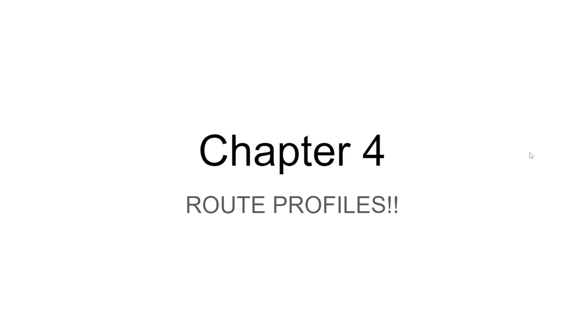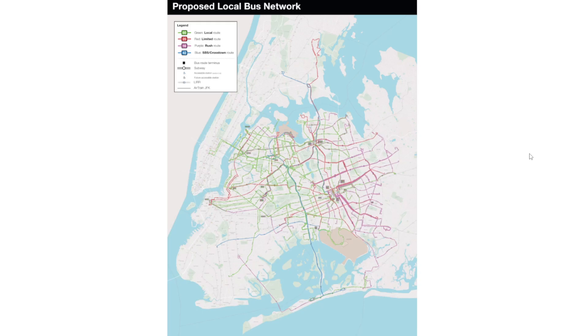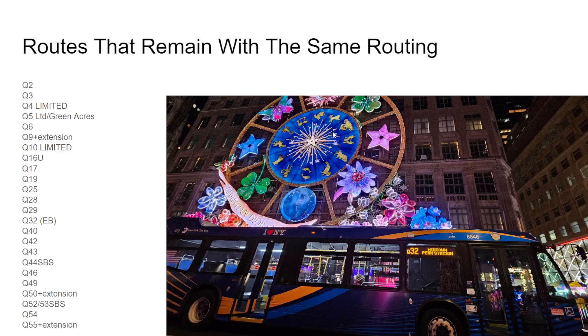We're going to talk about the route profiles — that's what everybody's been waiting for. I may add chapters for each route unless I get lazy. Here's the map; I can't zoom in and show every number. You have to wait for the numbers and letters to load in before you can actually see the routes. There are routes that remain with the same routing — I thought there'd be six or seven but actually there are two pages worth.